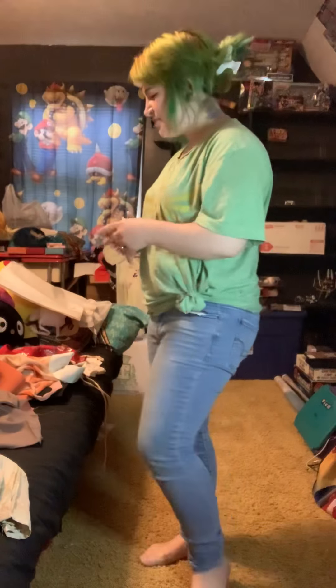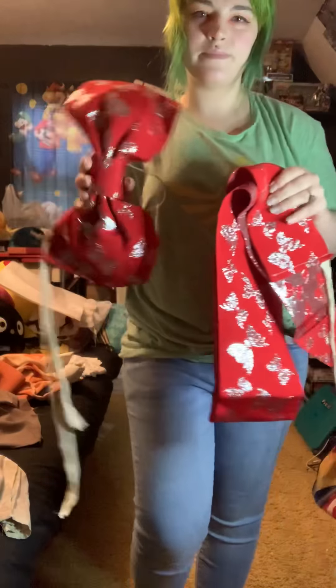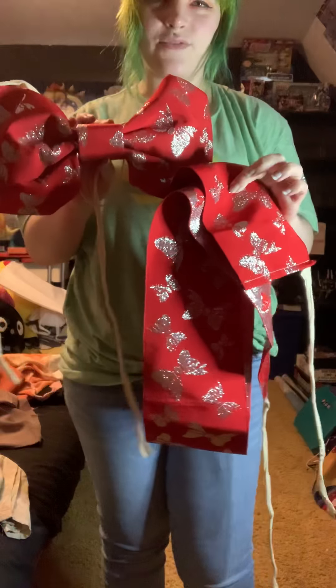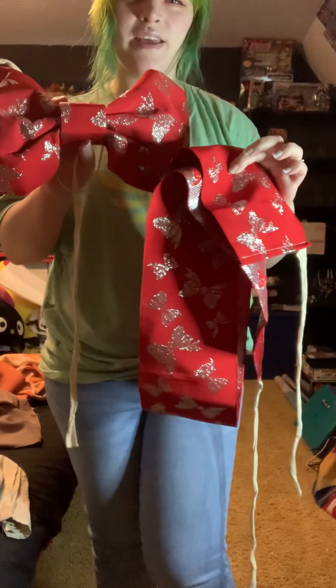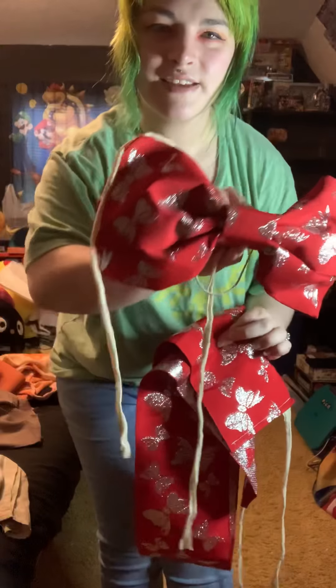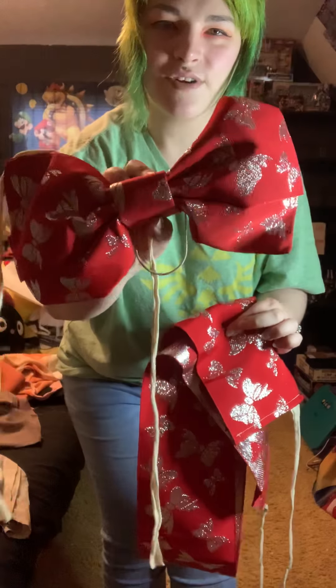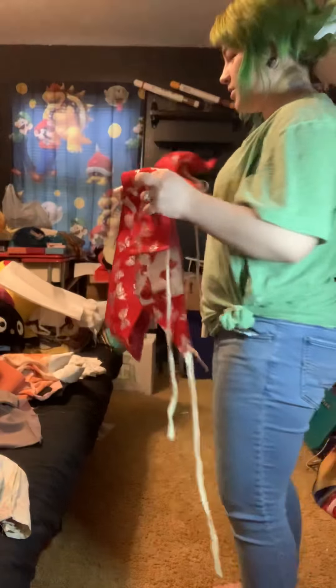First thing I'm going to show you is this really adorable kids obi that I got for a dollar. It's a pre-tied obi and it's got these cute little bows on it — they're silver. Super cute, and I got that for a dollar with free shipping, so pretty cool.